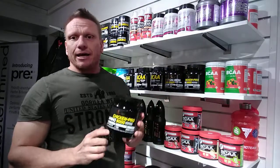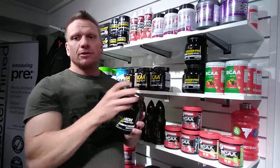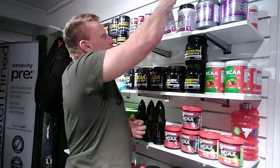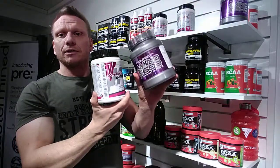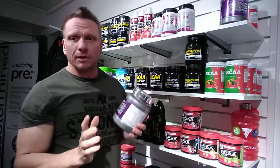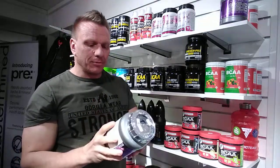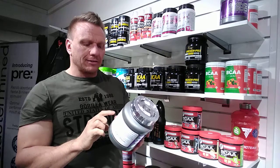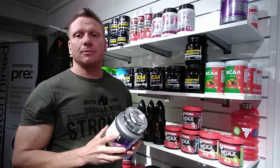I've got different kinds of EAA products. Here's EAAs derived from chicken. Here's EAAs derived from salmon — these are tablets. These two here are EAAs derived from milk, both coming from whey protein. Not all of them come from whey protein, just some of them. So if you read the label, it lists a few of them as being free-form and some of them as actually coming from milk.